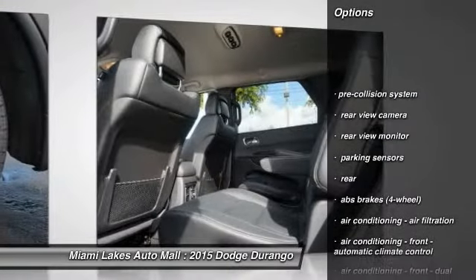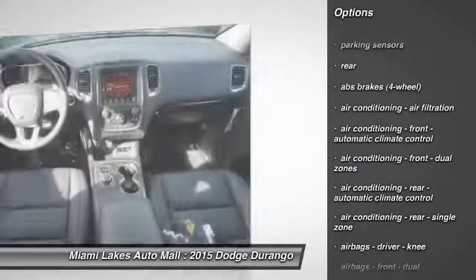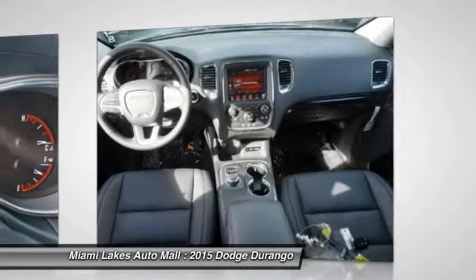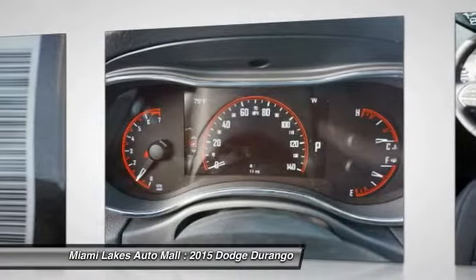Stability control, remote engine start, traction control, third row seat, home link, garage door opener, power steering, floor mats, anti-theft security system, Bluetooth, cruise control.